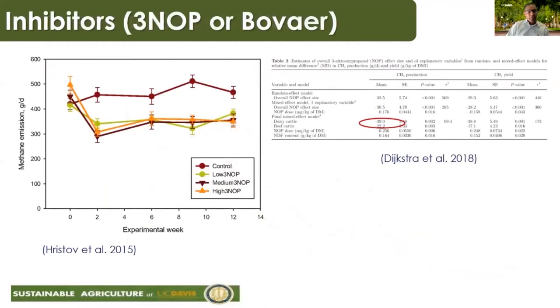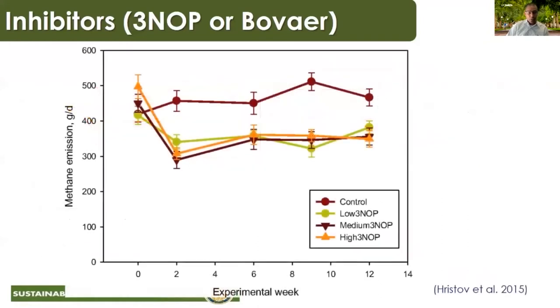The next additive is 3-NOP, also known as Bovaer, developed by DSM in Europe. Studies show a substantial reduction across three dose levels of 3-NOP. Through a meta-analysis, we were able to show that 3-NOP or Bovaer reduces emissions by up to 40% in dairy cattle and about 20 to 25% in beef cattle.